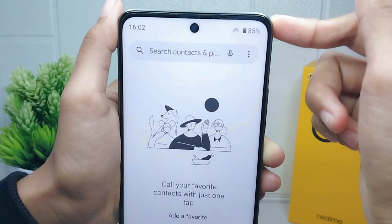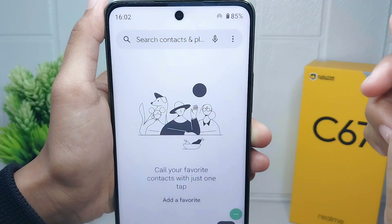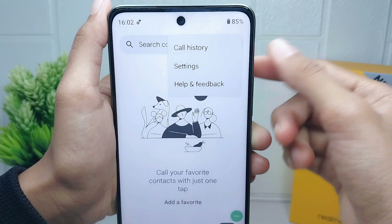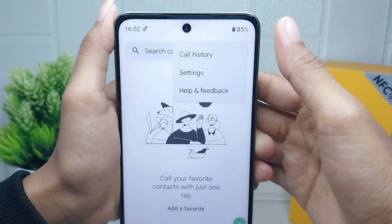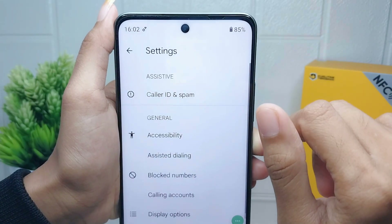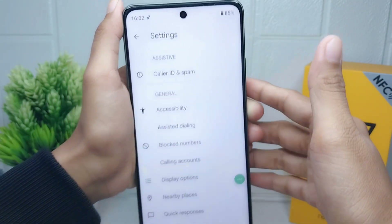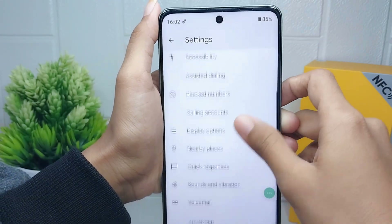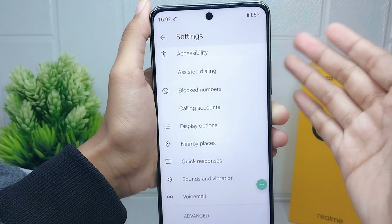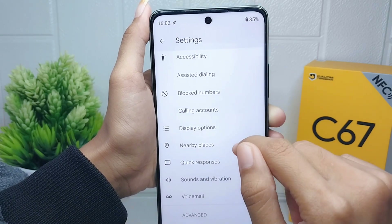You can see there is a three-dot menu in the upper right corner. Click on that option. After that, please select the Settings menu. Here several call settings will appear on your device. In this section, please select the Block Numbers option.